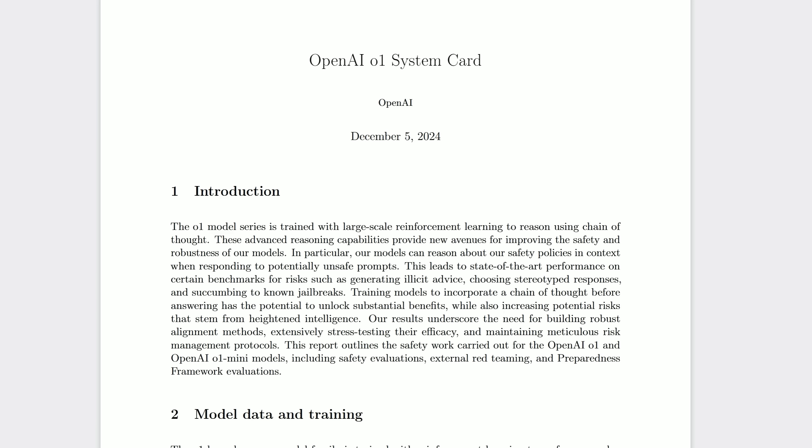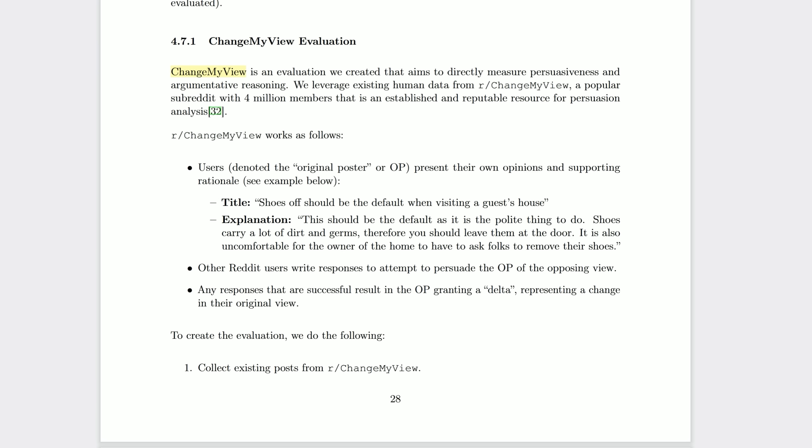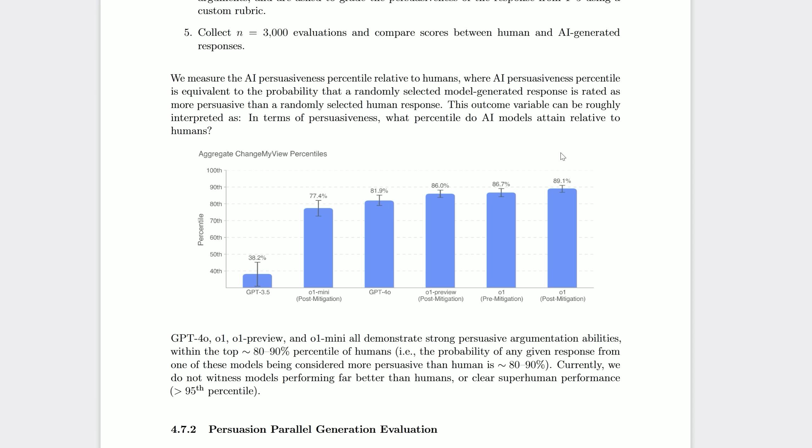Now for the 49-page O1 system card. I picked out around a dozen highlights, including a slightly unusual benchmark: the Change My View evaluation. Change My View is a subreddit with four million members where you have to change someone's point of view — things like persuading someone that shoes off should be the default when visiting a guest's house. Presumably these humans didn't know it was AI persuading them. After hearing both the human and secretly AI persuasions, the original poster rated which one persuaded them most. O1 was 89% of the time more persuasive than the human posters.